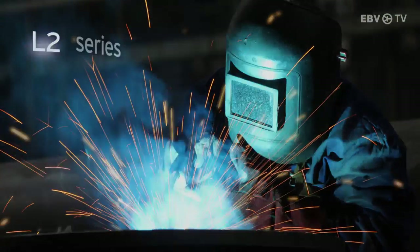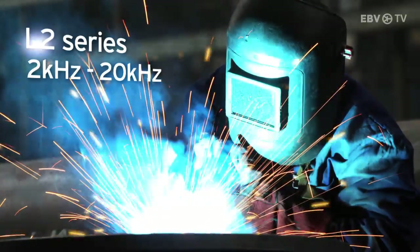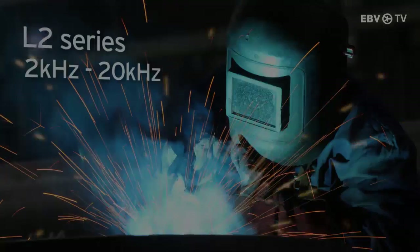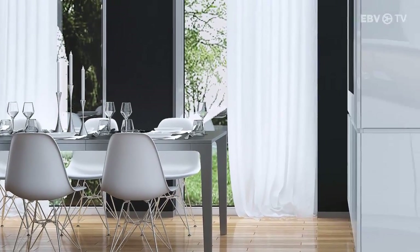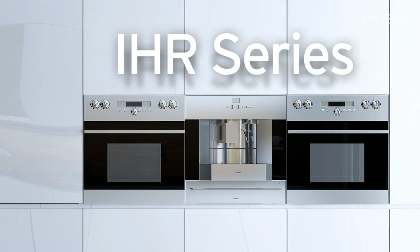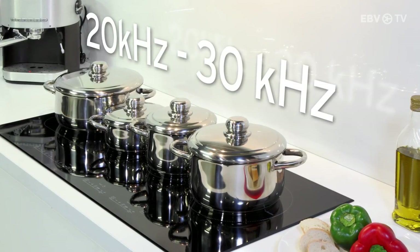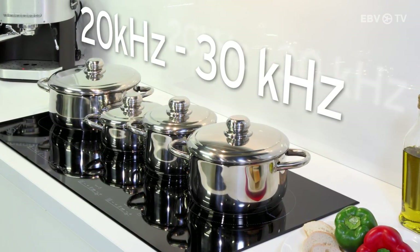The L2 series has a switching frequency range of 2 kilohertz to 20 kilohertz and is designed specifically for inverter welder applications. The IH series features optimized switching and reduced conduction losses, with a switching frequency range of 20 kilohertz to 30 kilohertz, making it ideal for induction heating and soft switching applications.